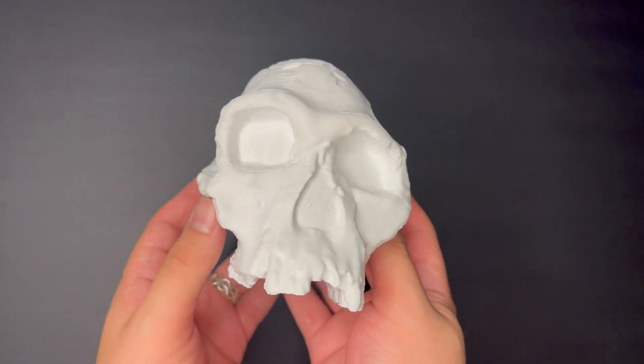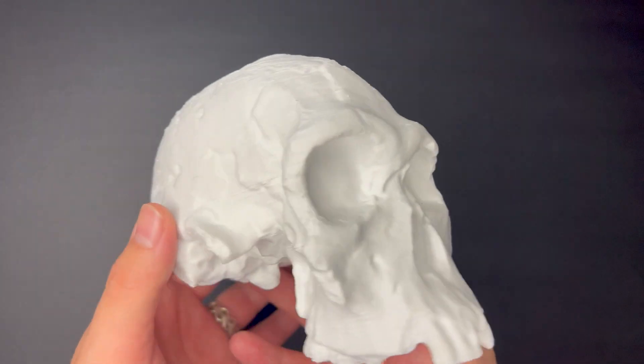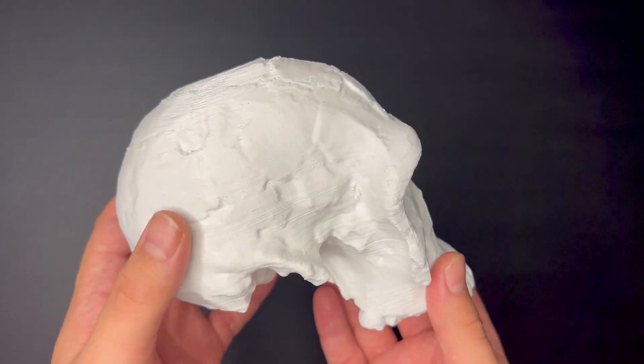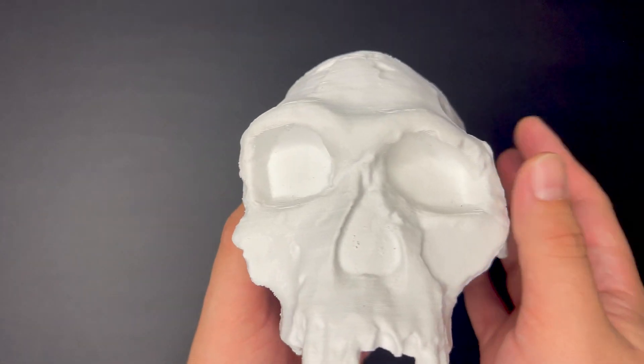Today we are going to be discussing one of the first, if not the first, of the Homo genus. We're talking about Homo habilis, specifically KNM-ER 1813, which stands for Kenya National Museum followed by the reference number of this specimen.